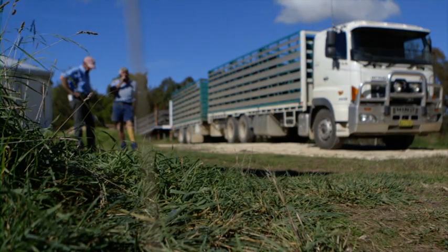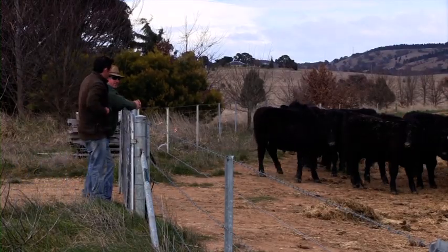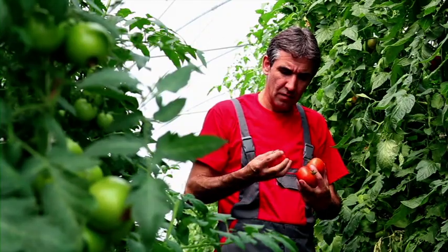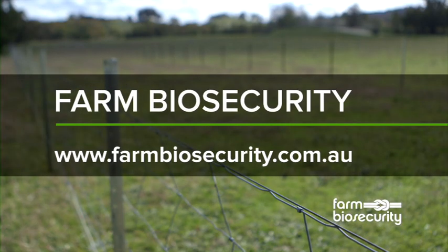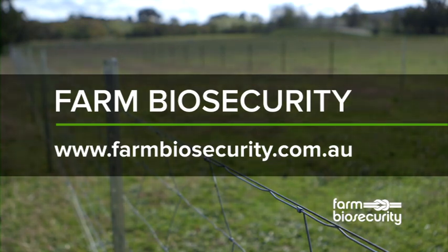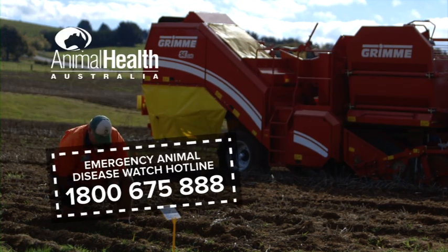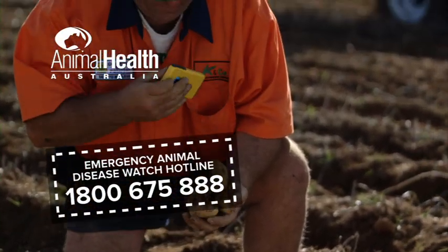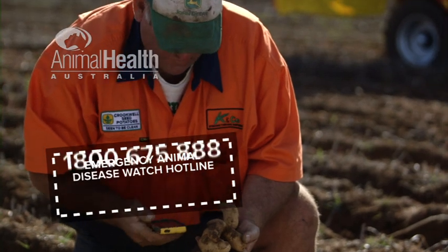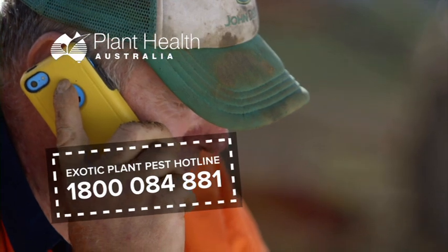You are the most likely person to notice changes in the health of your crops and livestock, so use the simple biosecurity measures in this video to secure your farm and secure your future. For more information, visit the Farm Biosecurity website at farmbiosecurity.com.au. If you see anything unusual on your property, call the Emergency Animal Disease Watch Hotline on 1800 675 888, or the Exotic Plant Pest Hotline on 1800 084 881.